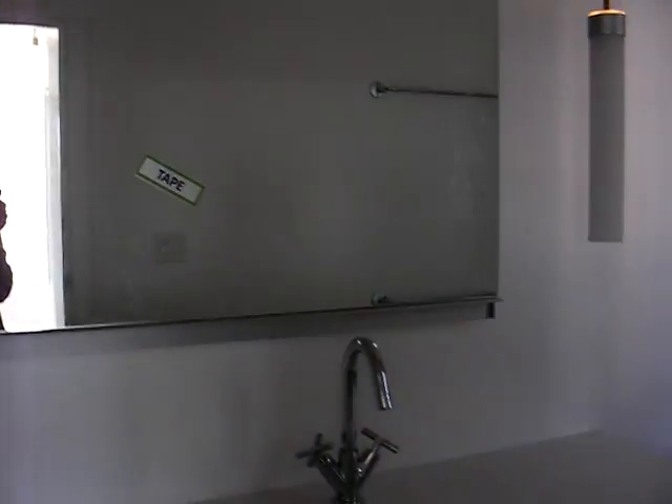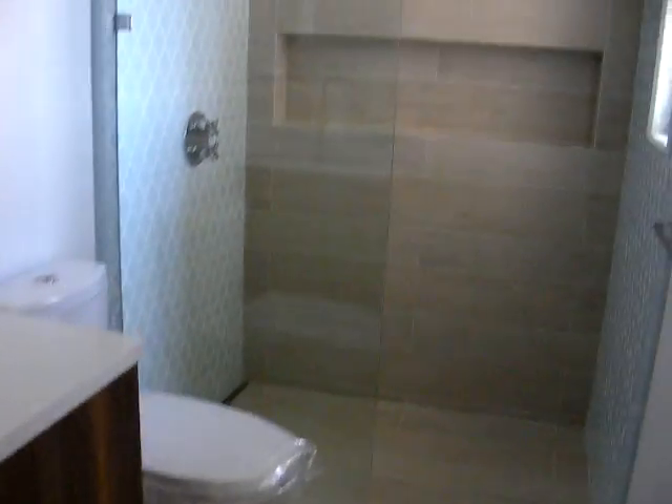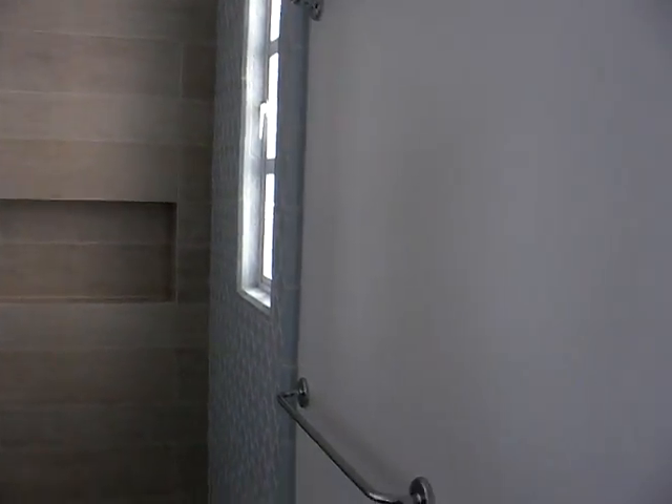And you go through the little closet space into the bathroom. There's the bathroom. There's the mirror and the faucet's in. And there's the vanity, and there's the shower and the towel racks.